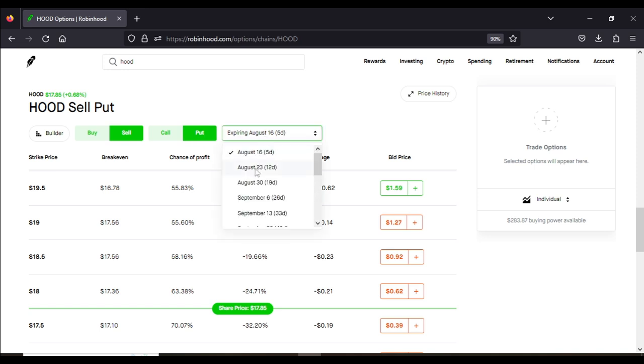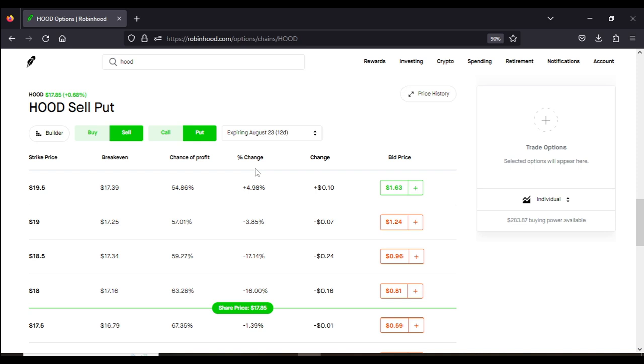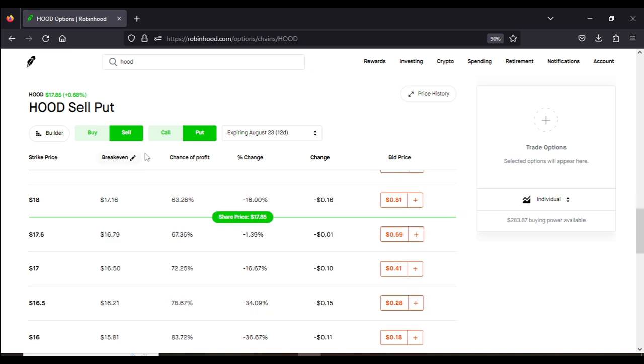We're going to go with the August 23rd strike date, since I already have options for the 16th. Now we have it on sell, put, and we've chosen our strike date of August 23rd. We're going to choose a strike price below the current share price — it's highly advisable to do this in order to maximize the benefit of this strategy. The share price is currently trading at $17.85. The whole purpose of the cash secured put is to try to get a hundred shares of the stock at a lower price. So we're going with a $17 strike price, which gives us a chance of profitability of around 72%. For this strategy, the chance of profitability does not make that much of a difference, and I'll tell you why in just a couple seconds.